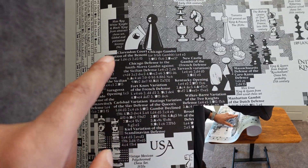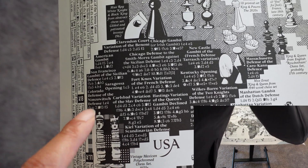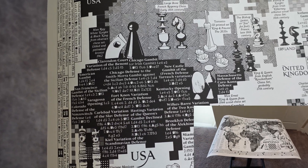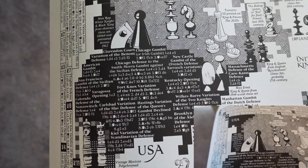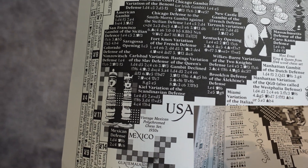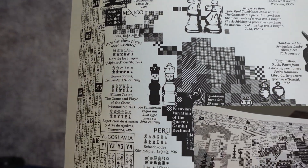Inside the geographic space representing the United States, you have names of openings like the Kentucky Opening — I've personally never heard of it — the Wilkes-Barre Variation, which I've heard of, the Fort Knox Variation of the French Defense, which I haven't heard of, and the American Gambit — never heard of it. I'm definitely going to go through some of these openings just to figure out what they are.